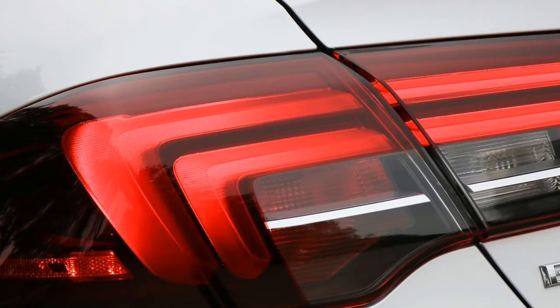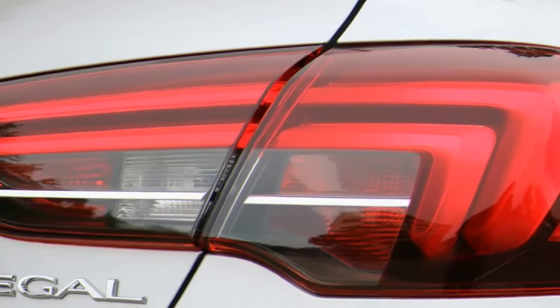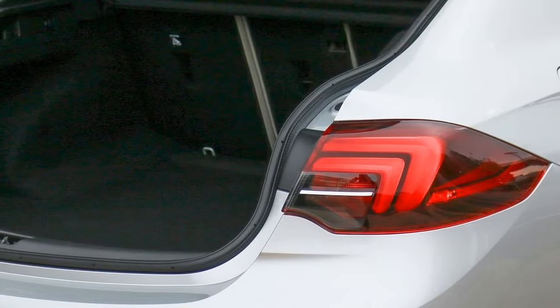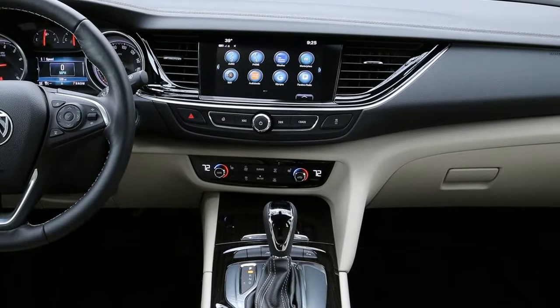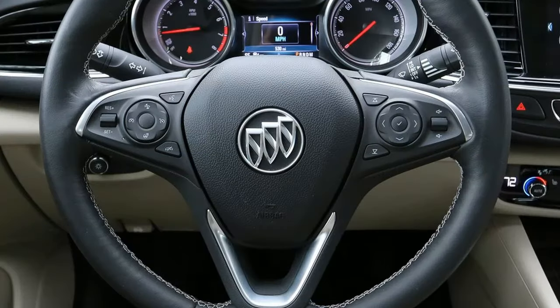Now that we've gotten a taste of the new Regal Sportback — first in the form of an Opel Insignia and now in Buick livery — we can say that the new Regal Sportback is every inch a Buick, a Buick that has been to finishing school in Europe, yes, but still a proper Buick. It sure looks like a Buick: all curvy and pretty and sleek, but not as aggressive-looking as a freshly groomed Weimaraner at the Westminster Kennel Club dog show.